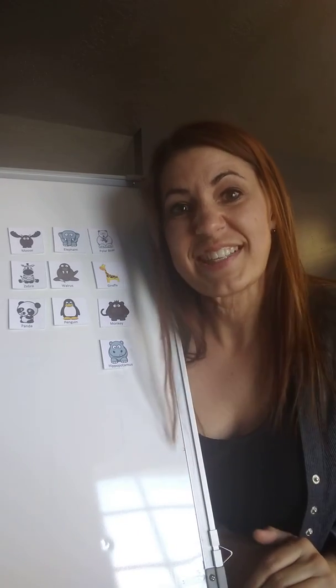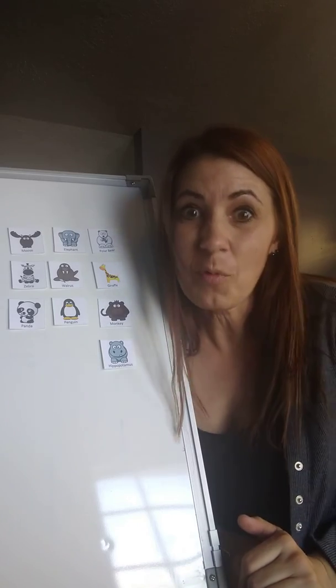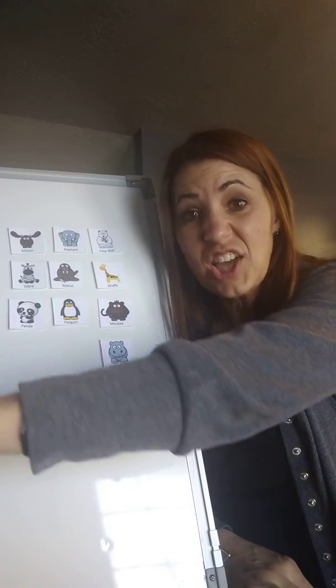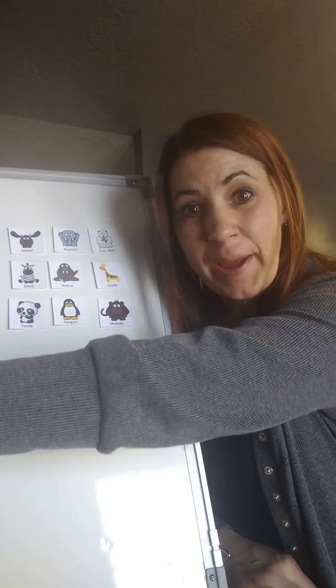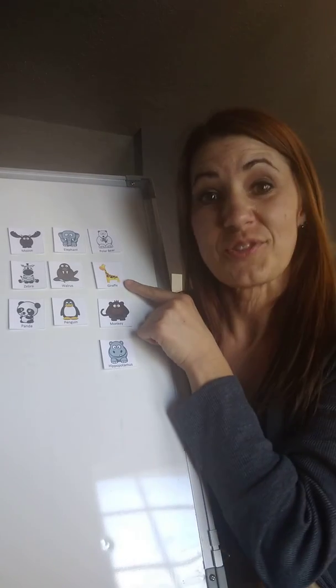The next animal is the tallest mammal. It lives in the grasslands and it has a 21-inch tongue — that's a tongue that's almost as long as my arm. It can probably lick lots of things! It's the giraffe.